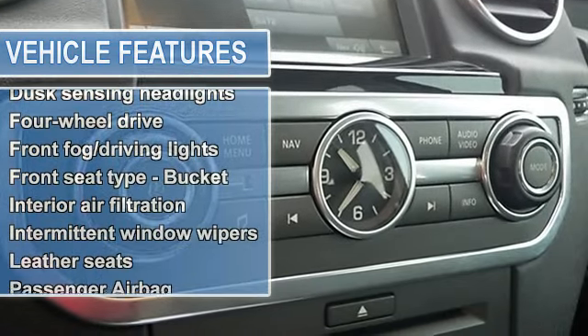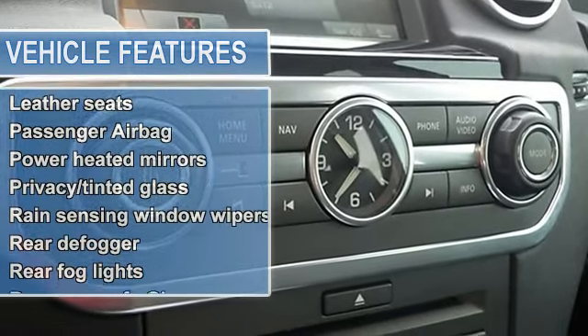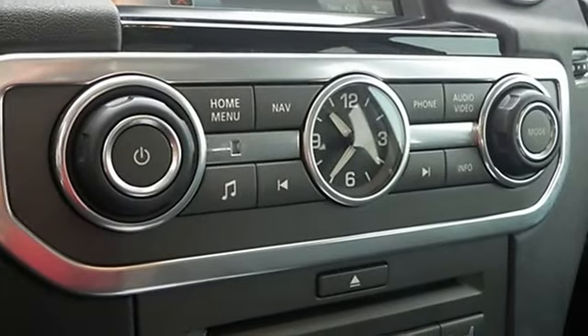It has tons of features such as leather seats, Bluetooth, power locks, power windows, and a sunroof.